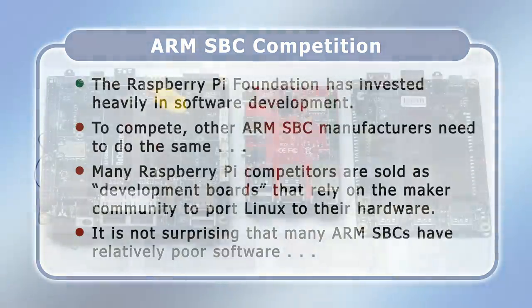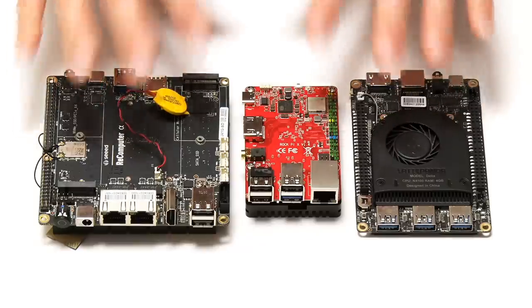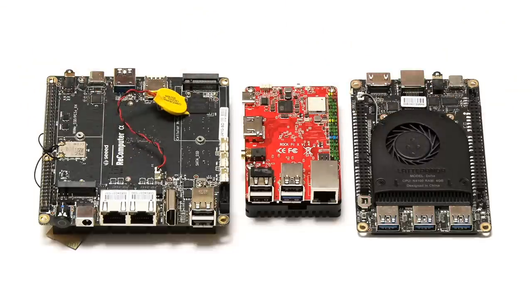One way around this problem is to develop SBCs that have an x86 processor and a standard PC architecture, as this allows them to run standard x86 Windows or Linux operating systems and applications. Here, for example, we have a Latte Panda Delta, a RockPi X, and an Odyssey x86-J4105, all of which have Intel Celeron processors. All of these SBCs work well running Linux or Windows. However, Intel processors and related hardware are more expensive than their ARM equivalents, which means x86 SBCs either use older processors or sell for a significantly higher price than an ARM-based maker board like a Raspberry Pi.